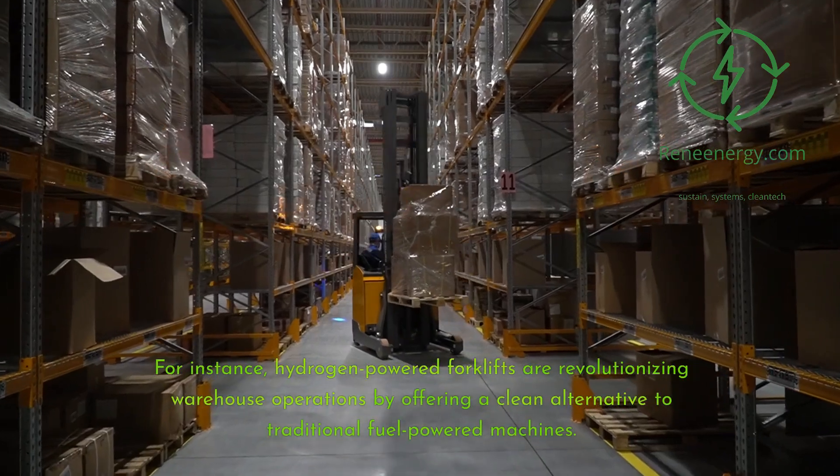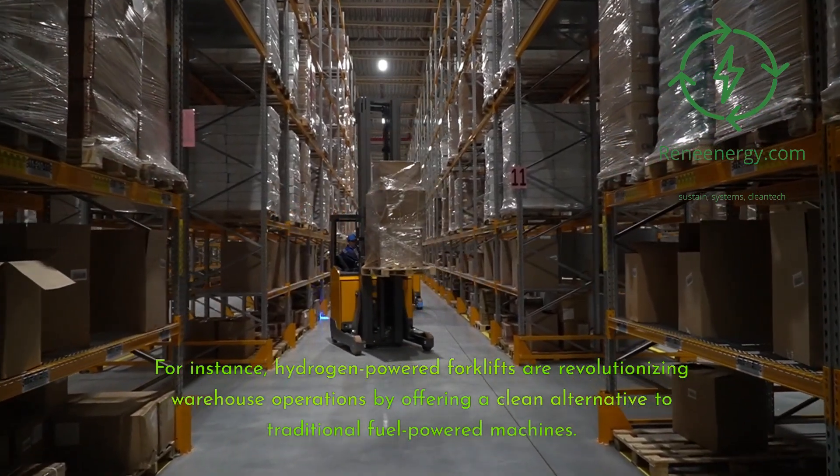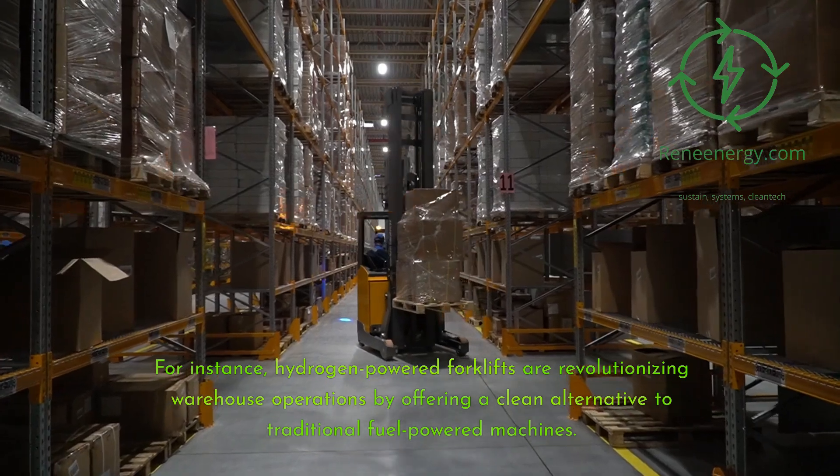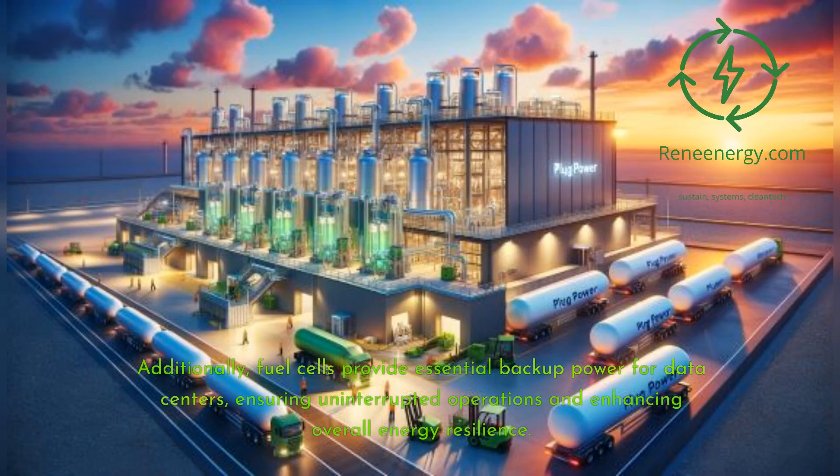For instance, hydrogen-powered forklifts are revolutionizing warehouse operations by offering a clean alternative to traditional fuel-powered machines. Additionally, fuel cells provide essential backup power for data centers, ensuring uninterrupted operations and enhancing overall energy resilience.